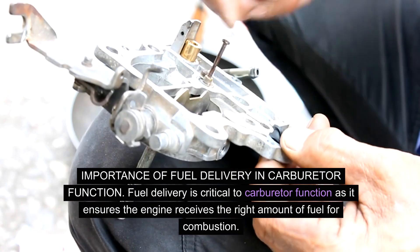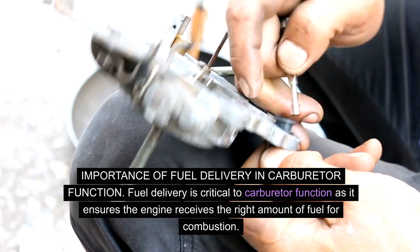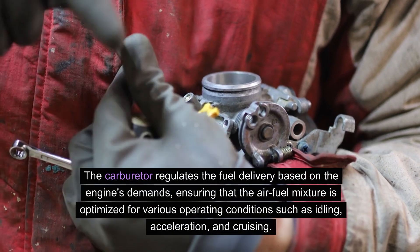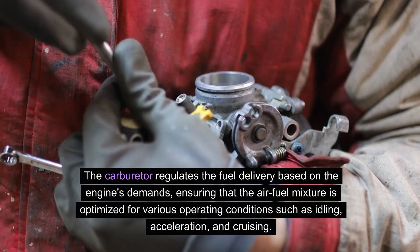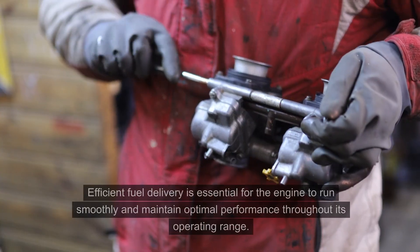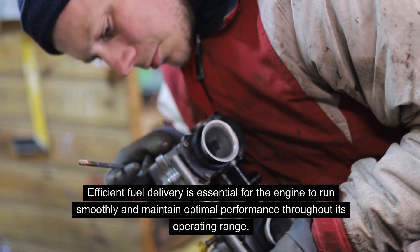Fuel delivery is critical to carburetor function as it ensures the engine receives the right amount of fuel for combustion. The carburetor regulates the fuel delivery based on the engine's demands, ensuring that the air-fuel mixture is optimized for various operating conditions such as idling, acceleration, and cruising. Efficient fuel delivery is essential for the engine to run smoothly and maintain optimal performance throughout its operating range.